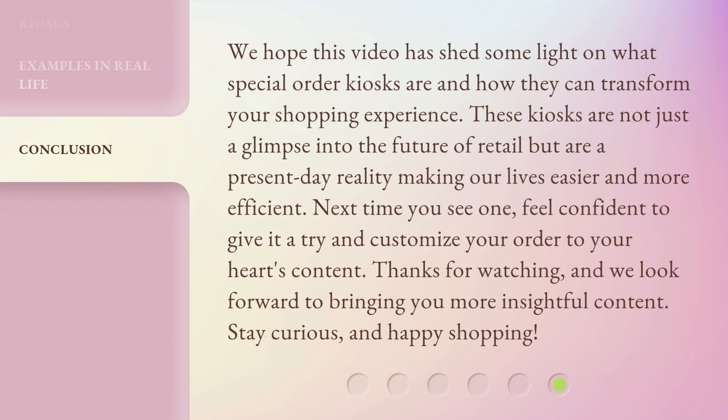We hope this video has shed some light on what Special Order Kiosks are and how they can transform your shopping experience. These kiosks are not just a glimpse into the future of retail but are a present-day reality making our lives easier and more efficient. Next time you see one, feel confident to give it a try and customize your order to your heart's content. Thanks for watching, and we look forward to bringing you more insightful content. Stay curious, and happy shopping!